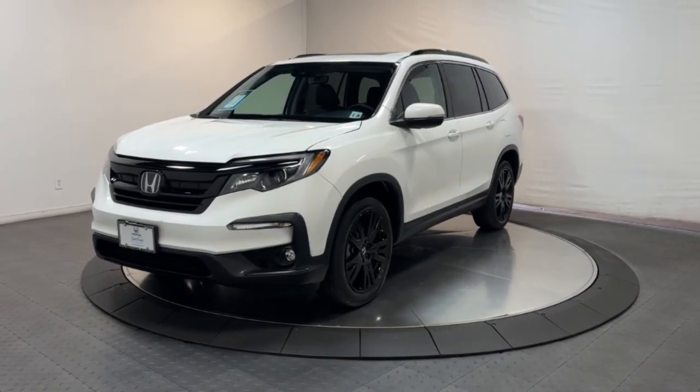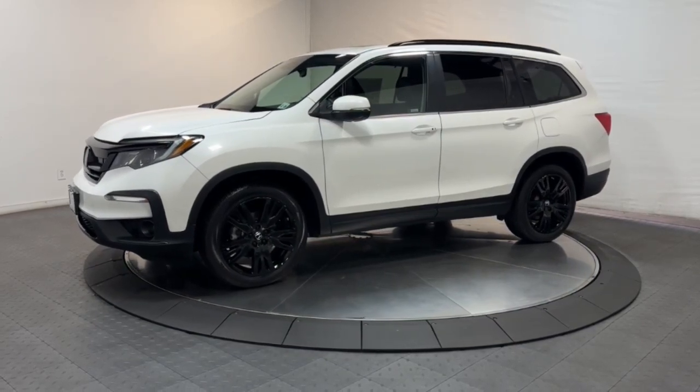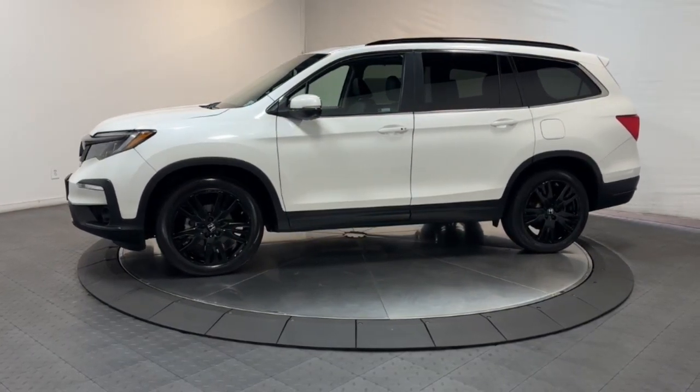Introducing the 2021 Honda Pilot. With less than 30,000 miles on the odometer, this vehicle stands out from the rest.